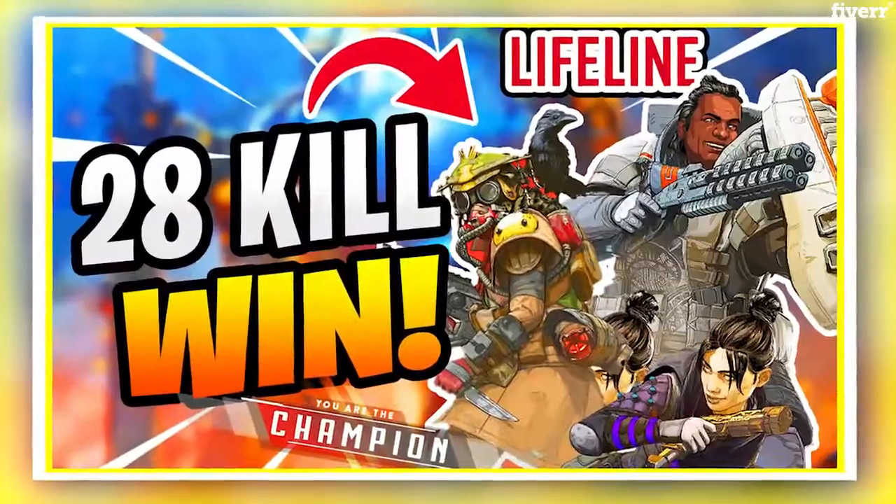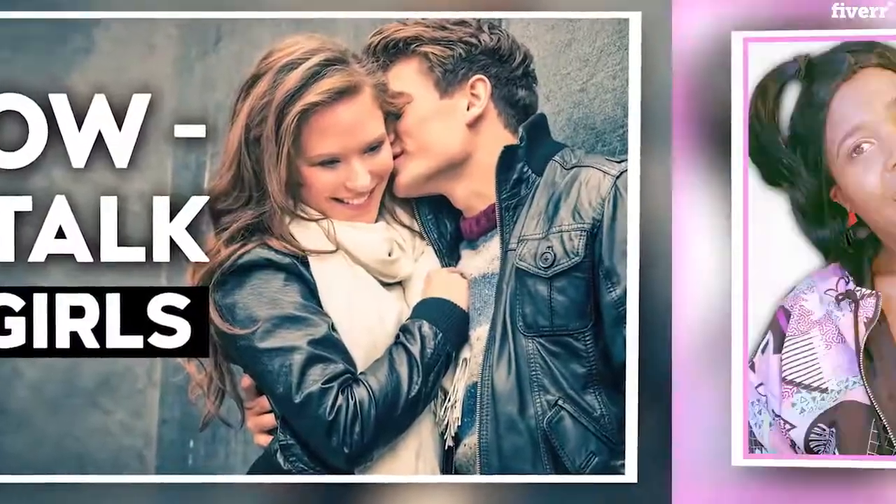Kids, gaming, family, fitness, lifestyle, beauty, vlogging, entrepreneurship — literally all types of channels.